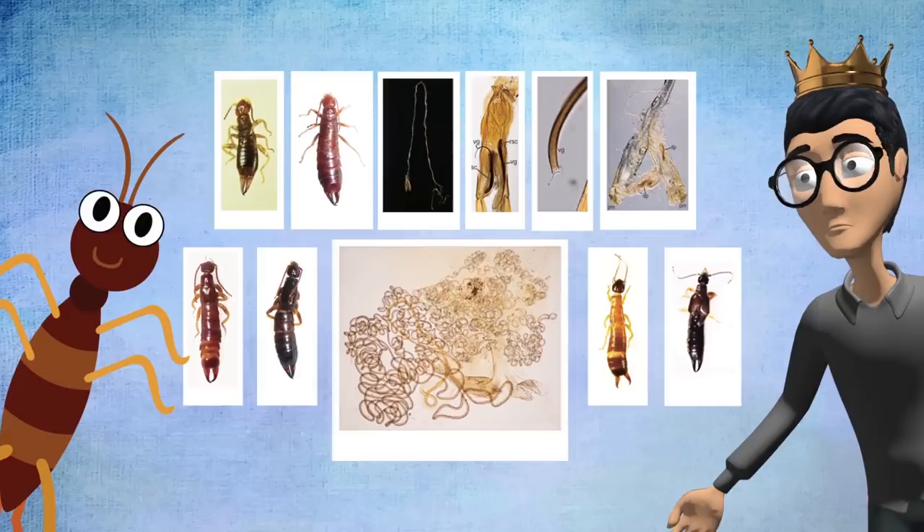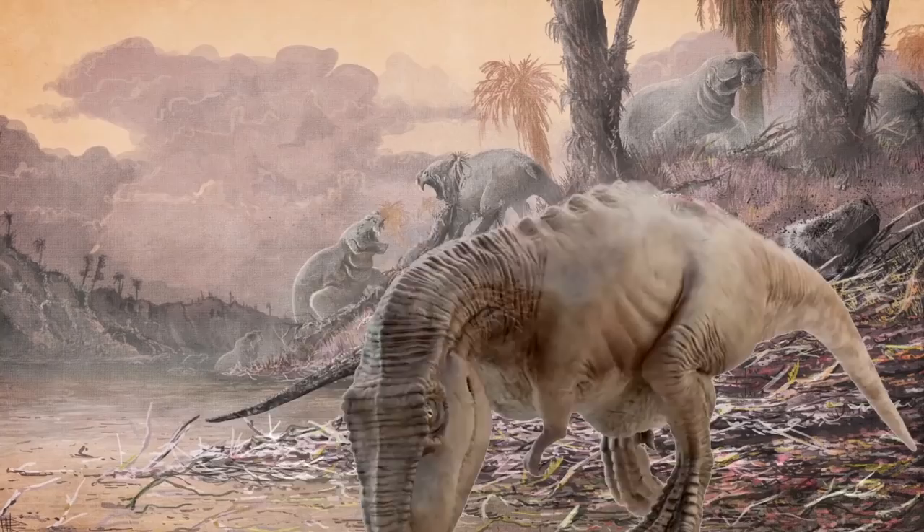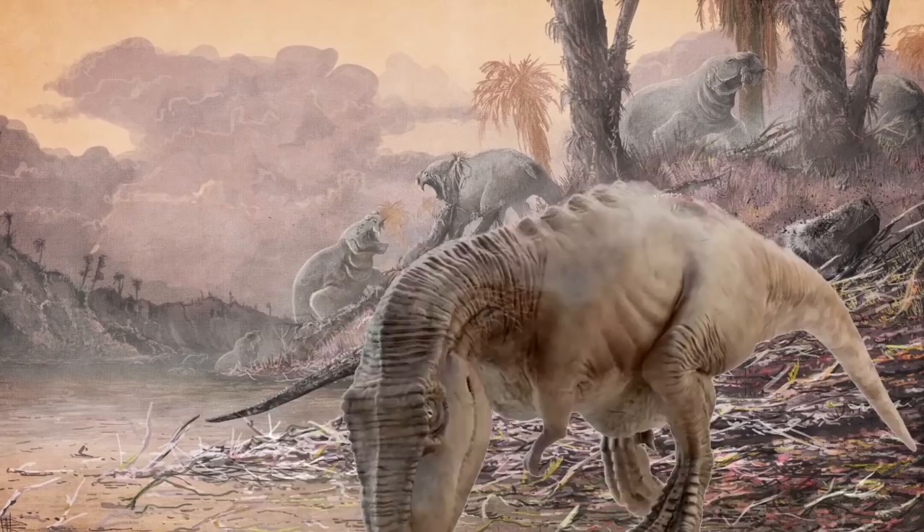First, let's talk about earwigs. You might be surprised to find out that earwigs form a diverse and interesting group. Earwigs are common all over the world, on every continent except Antarctica, and they've been around for hundreds of millions of years. In fact, the oldest earwig fossils date from the late Triassic epoch, when earwigs evolved from an ancestral cockroach-like insect — that's before the rise of the dinosaurs.